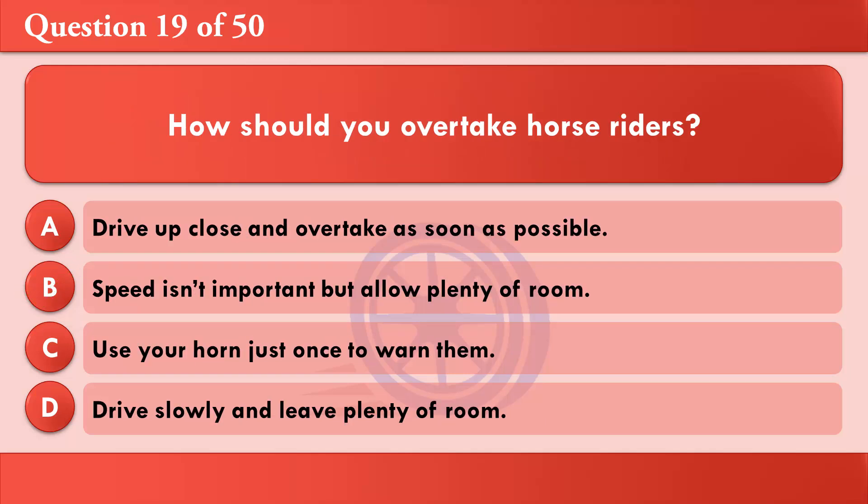How should you overtake horse riders? A: Drive up close and overtake as soon as possible. B: Speed isn't important but allow plenty of room. C: Use your horn just once to warn them. D: Drive slowly and leave plenty of room. The correct answer is D: Drive slowly and leave plenty of room.